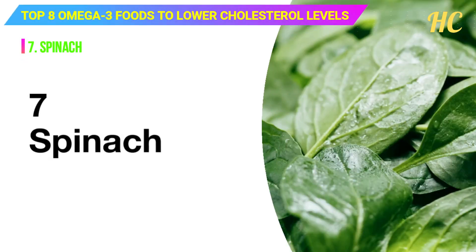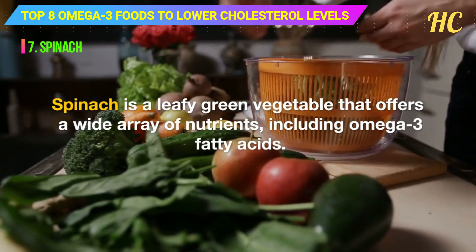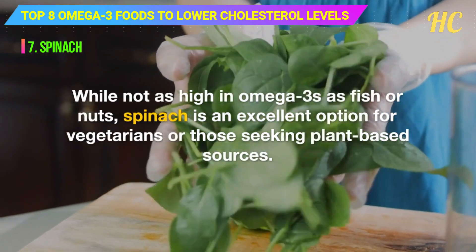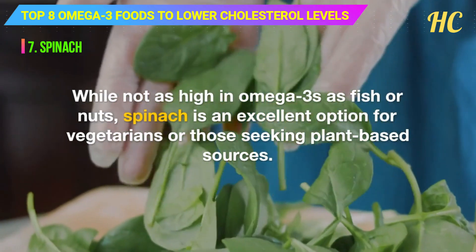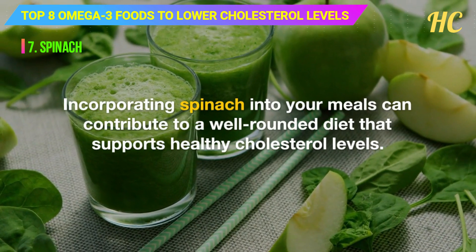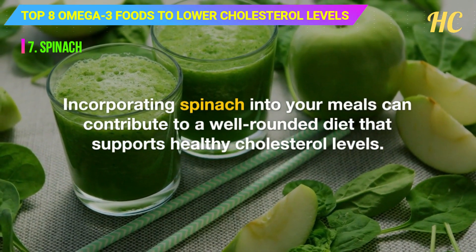7. Spinach. Spinach is a leafy green vegetable that offers a wide array of nutrients, including omega-3 fatty acids. While not as high in omega-3s as fish or nuts, spinach is an excellent option for vegetarians or those seeking plant-based sources. Incorporating spinach into your meals can contribute to a well-rounded diet that supports healthy cholesterol levels.